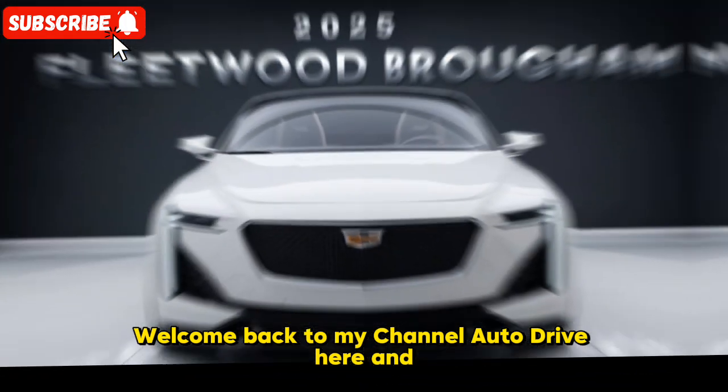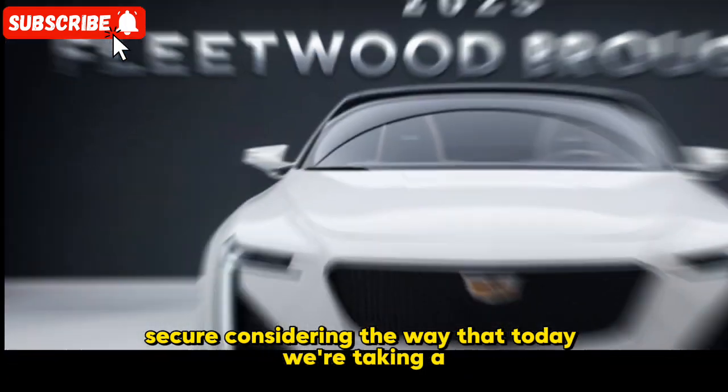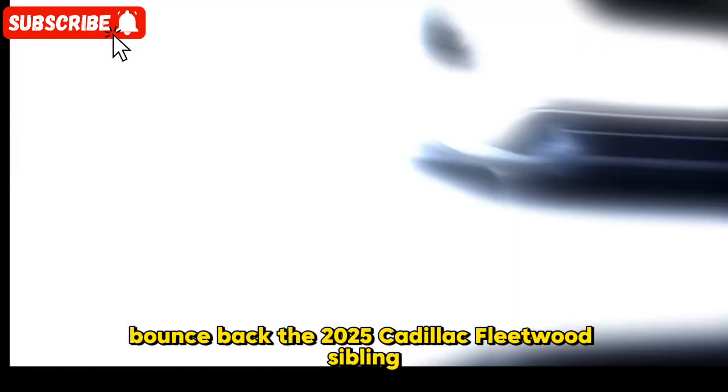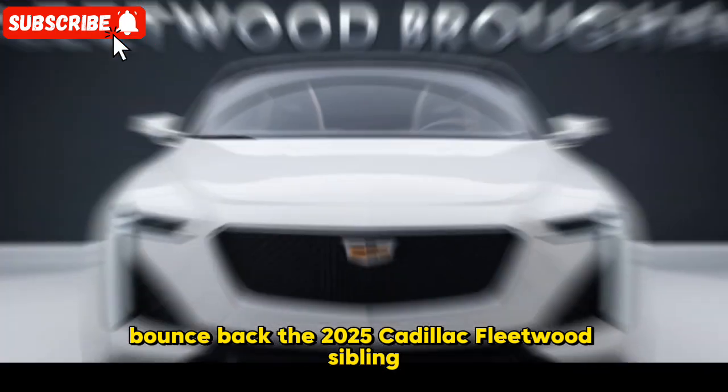Welcome back to my channel. Today we're taking a look at a vehicle that is making an extraordinary bounce back — the 2025 Cadillac Fleetwood Brougham.